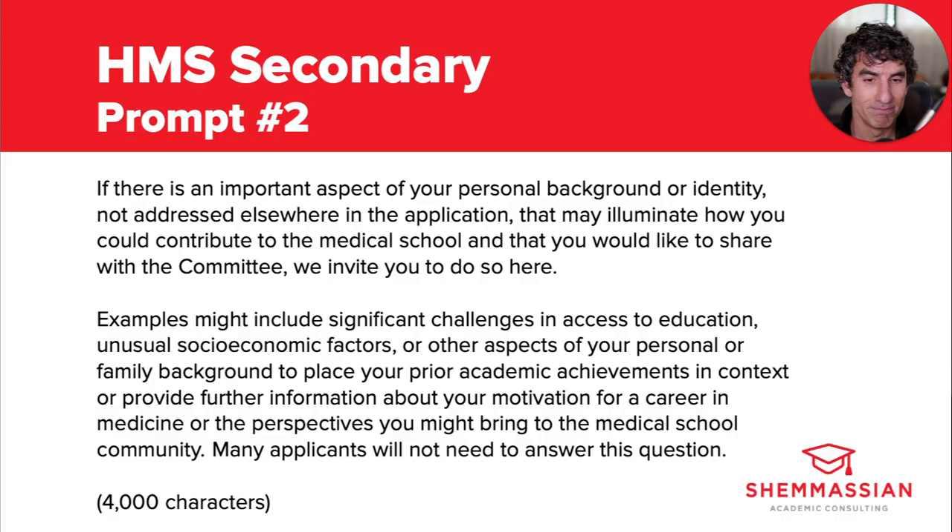But whatever you end up writing about, if anything at all, don't forget to address that last bit of the prompt — the part that reads: provide further information about your motivation for a career in medicine, or the perspectives you might bring to the medical school community. Answers like 'I want to pursue medicine because I want to help people' won't stand out as memorable or grounded in concrete experience. Get as detailed as possible. And if you can mention some initiatives, institutes, student groups, or research at Harvard that directly relate to your career interests, your application is even more likely to move forward to the interview stage.